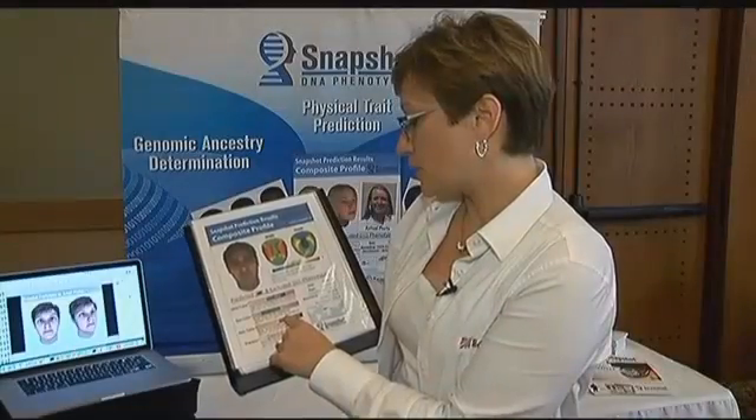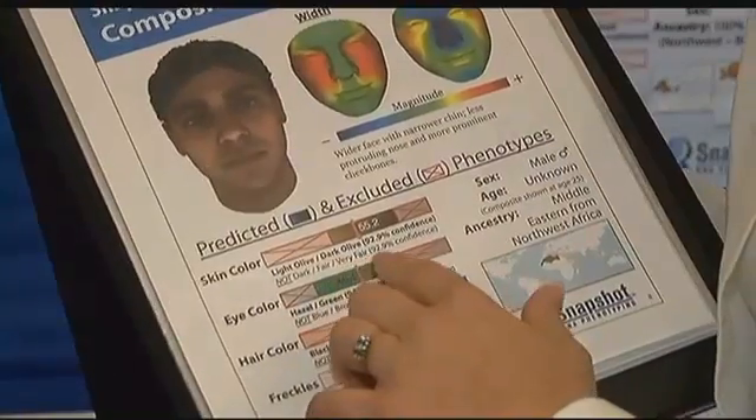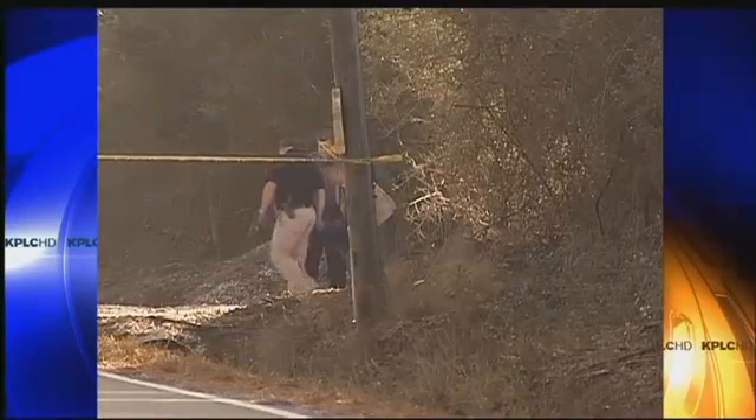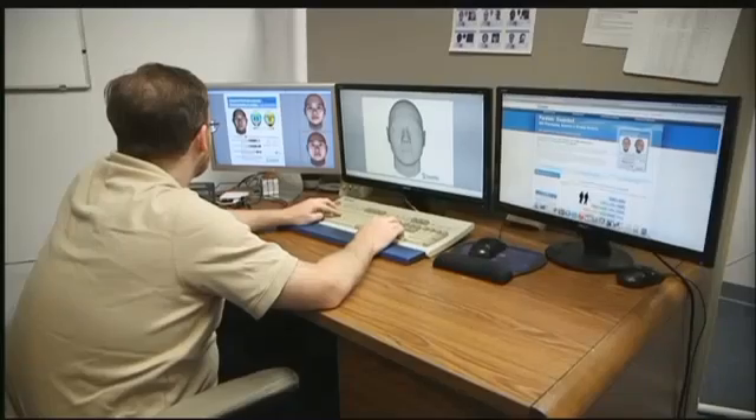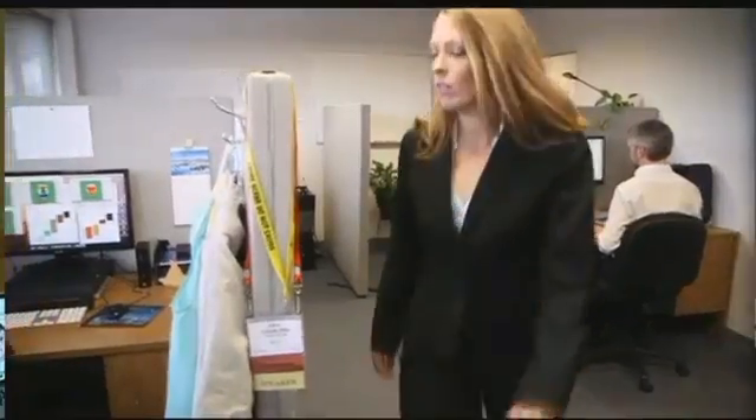Now this new DNA technology is revolutionizing the way investigators crack these cold cases. The individual with almost 95% confidence does not have blue or dark eyes. From just a small sample of DNA left at a crime scene, a brand new tool can create an image of what the person of interest looks like. Snapshot is providing the same kind of information that an eyewitness would provide — it's sort of a genetic witness, if you will. This is perfect for those types of cases where investigators go into a crime scene and they have absolutely no idea who was there, but there's DNA on the scene and they want to know who was there.